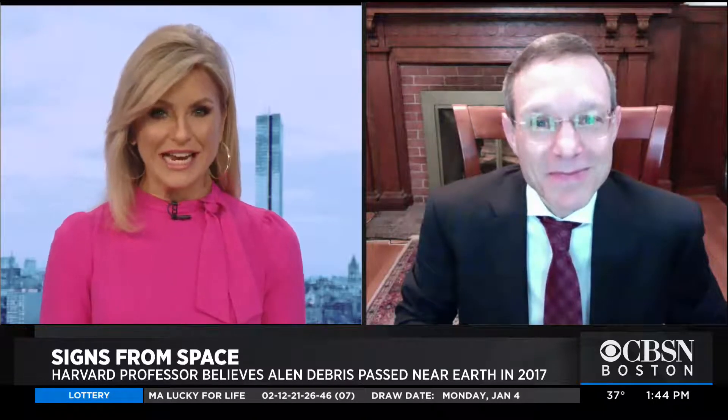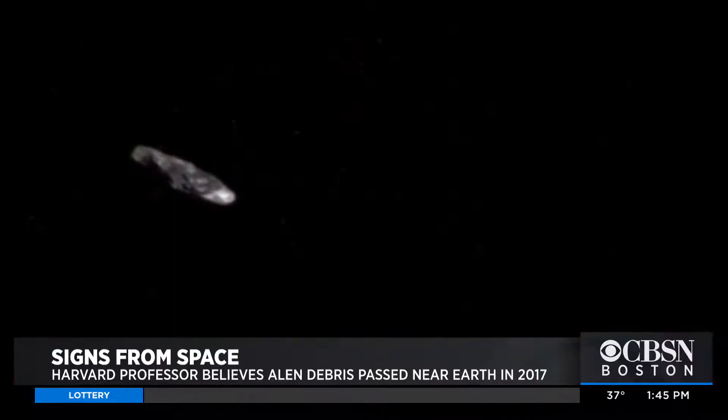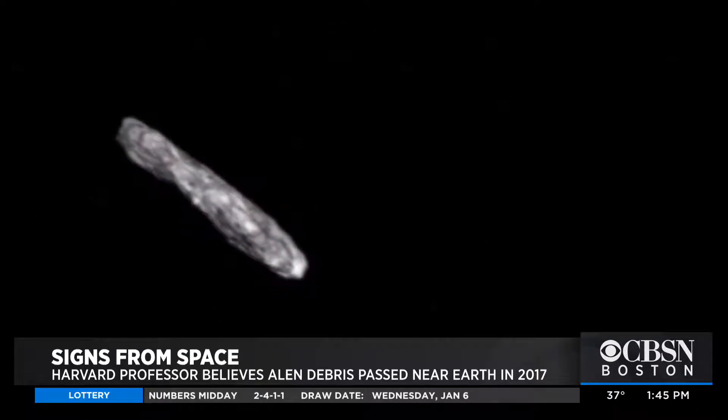So tell us what was seen and when. In 2017, the very first object that came from outside the solar system was spotted near Earth. At first, people thought it must be a rock, just like the asteroids or comets that we have seen before within the solar system. Maybe it was ejected from another planetary system similar to ours.